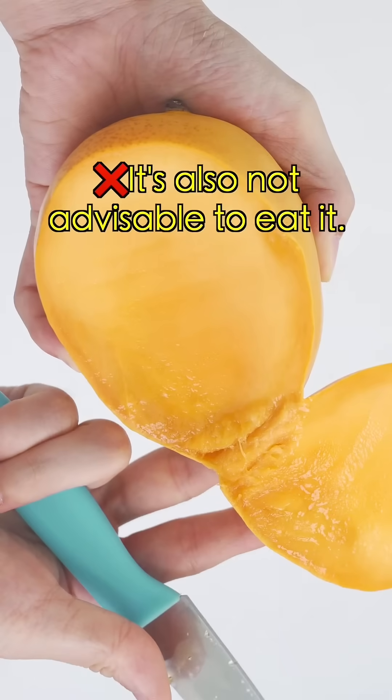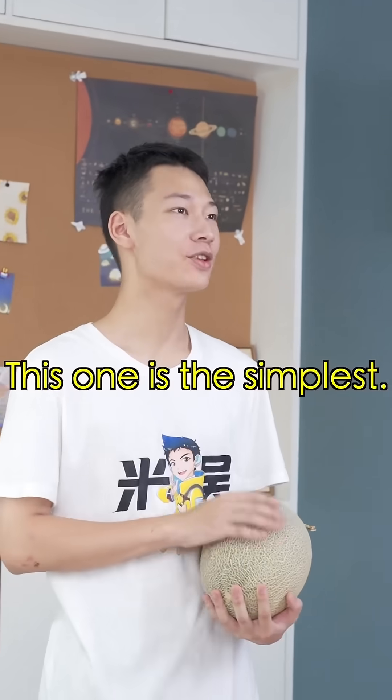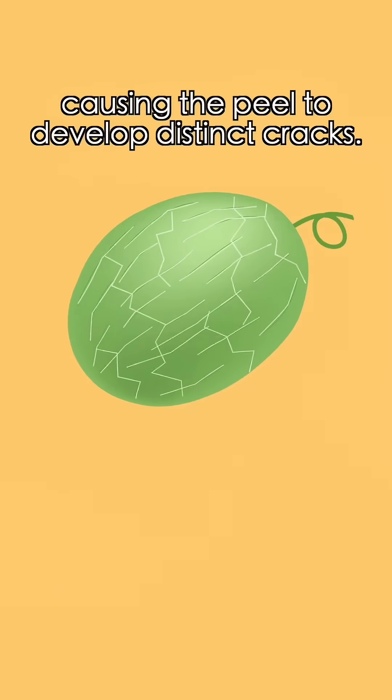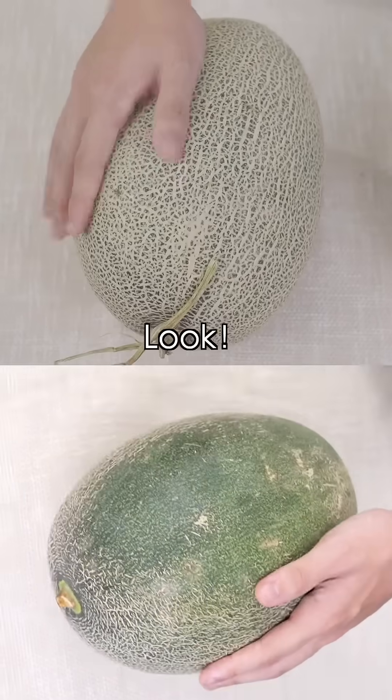Fourth, honeydew melon. For a well-ripened honeydew melon, its flesh outgrows the rind, causing the peel to develop distinct cracks. The deeper and denser the lines, the sweeter the fruit. Look — this one has clearer and denser lines.